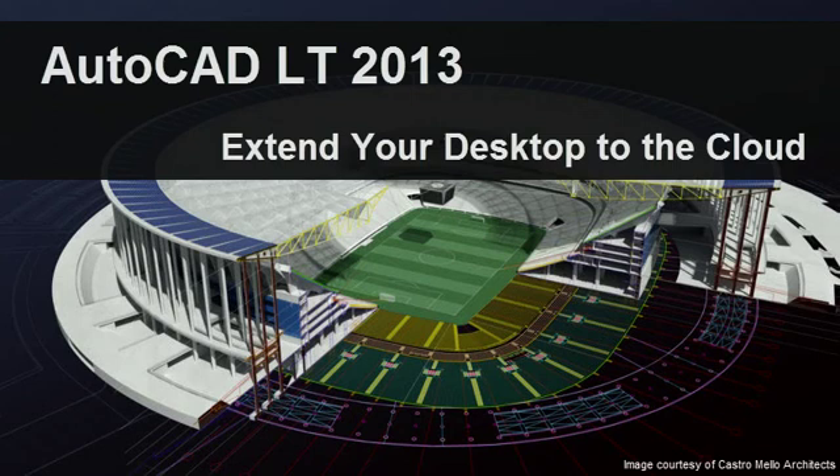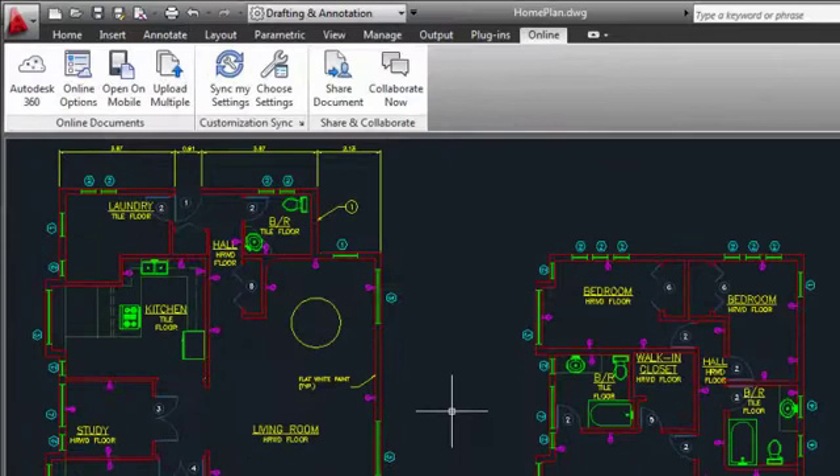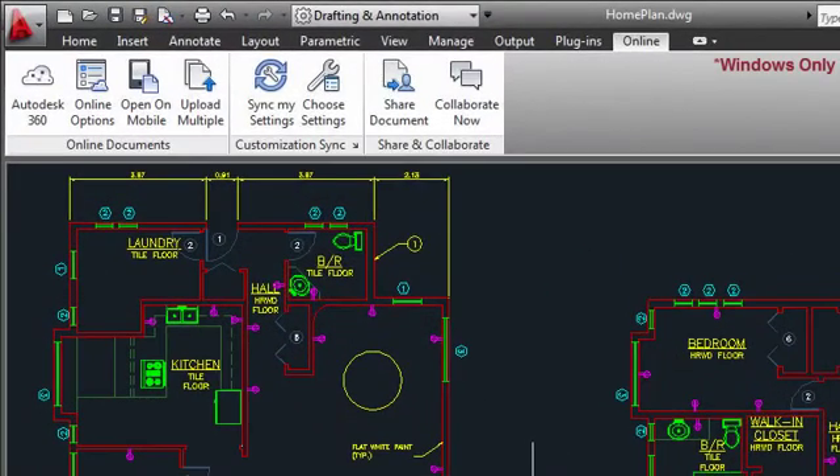AutoCAD LT 2013 offers direct integration with Autodesk 360 services, enabling you to store, share, and view your drawings in the cloud. The online tab on the ribbon provides access to Autodesk 360 Documents, AutoCAD WS, and Customization Sync.